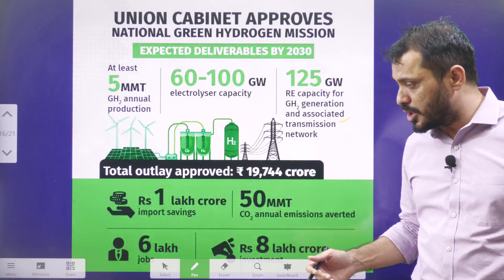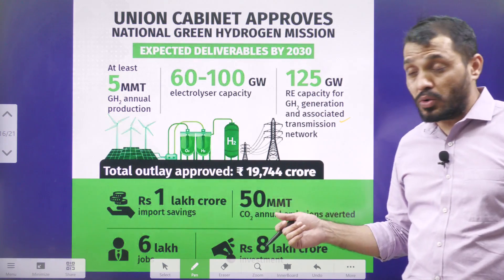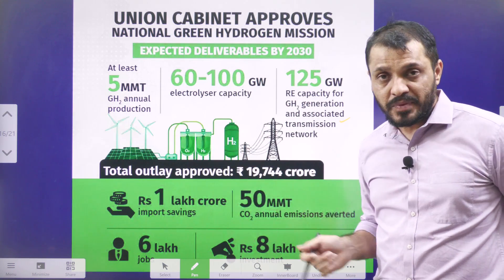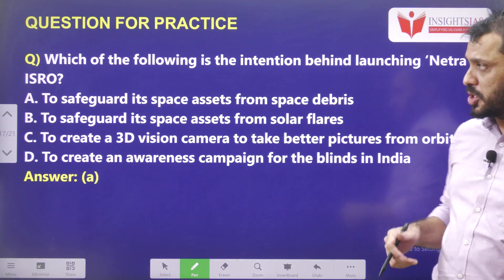If India achieves these goals, it can save around 1 lakh crore rupees in import costs by reducing crude oil imports, reduce around 50 million metric tons of carbon emissions, create around 6 lakh jobs, and attract around 8 lakh crore rupees of investment. These are some of the ambitious targets set in the National Green Hydrogen Mission.